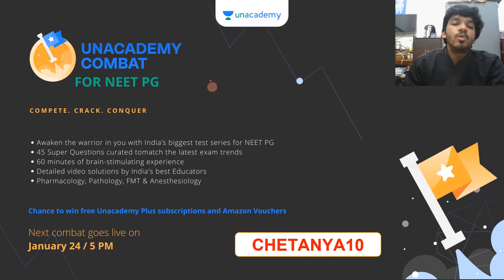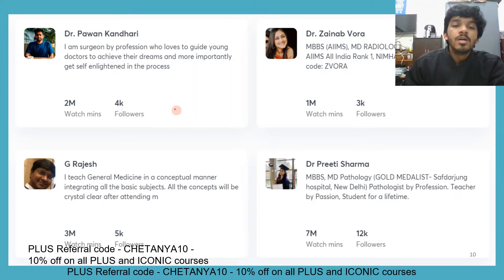Right now we also have Unacademy Combats that are live — all of these require a referral code. You can use my invite code Chaitanya10 to participate on an Android phone, and you can win Unacademy Plus subscriptions and Amazon vouchers. There are also a few top educators teaching on Unacademy.